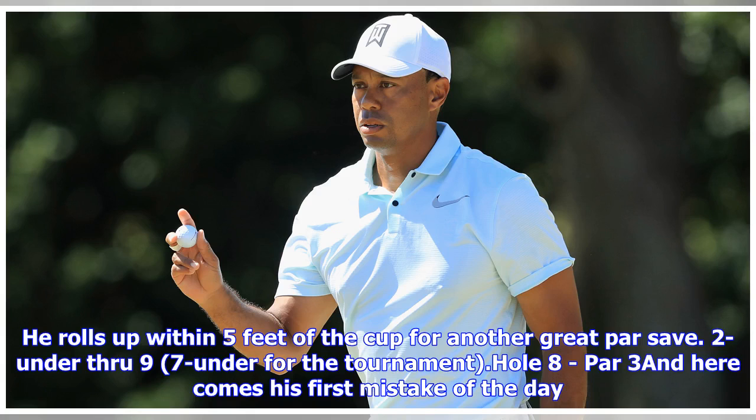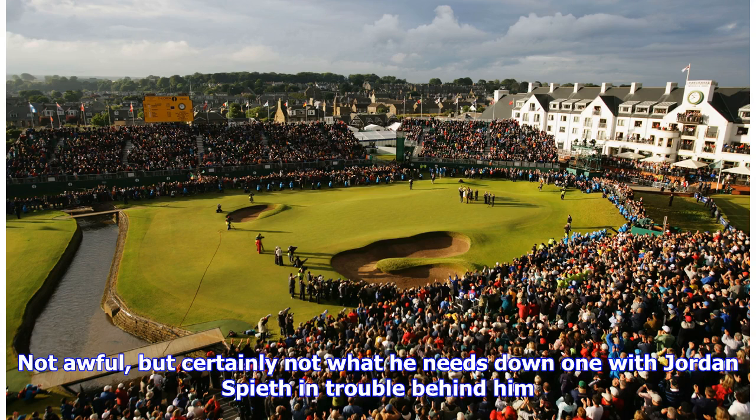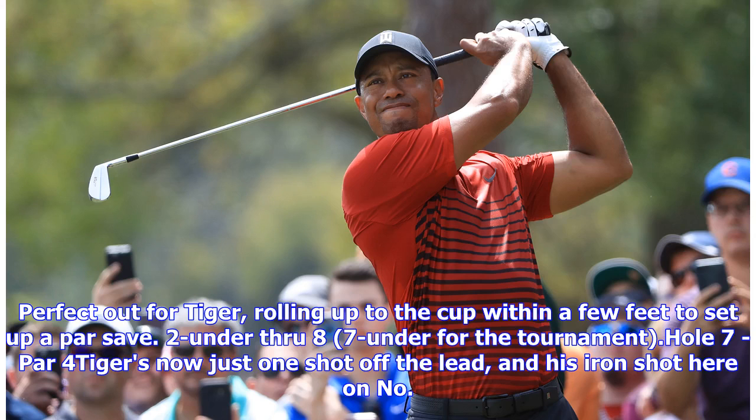Hole 8, par 3, and here comes his first mistake of the day. His tee shot finds the greenside bunker to the right of the hole, but he's in the middle with green to work with. Not awful, but certainly not what he needs down one with Jordan Spieth in trouble behind him. Perfect out for Tiger, rolling up to the cup within a few feet to set up a par save. 2-under through 8, 7-under for the tournament.